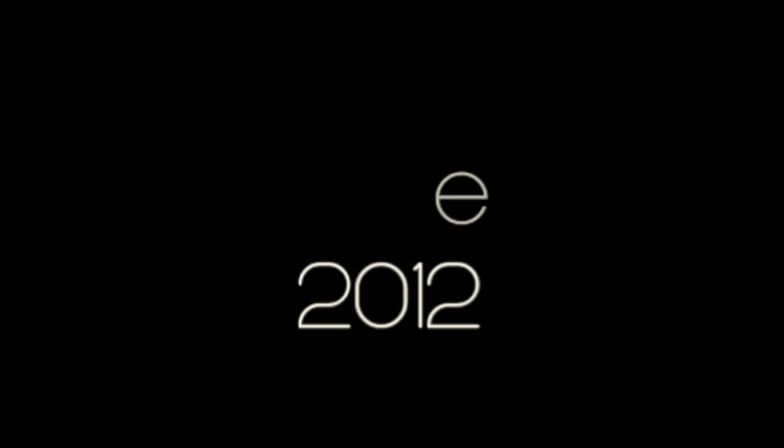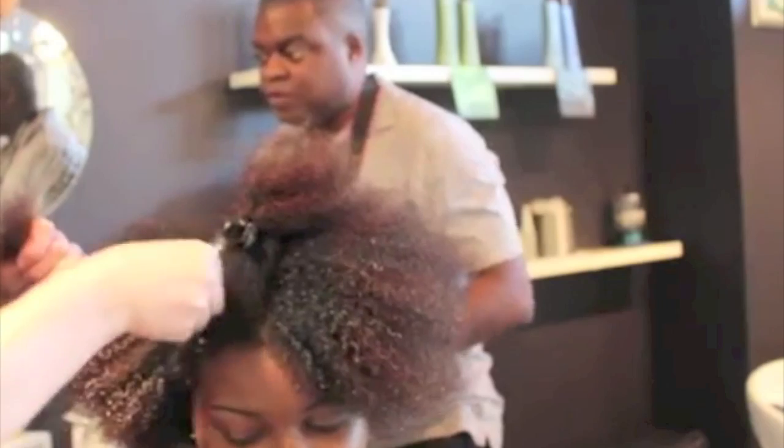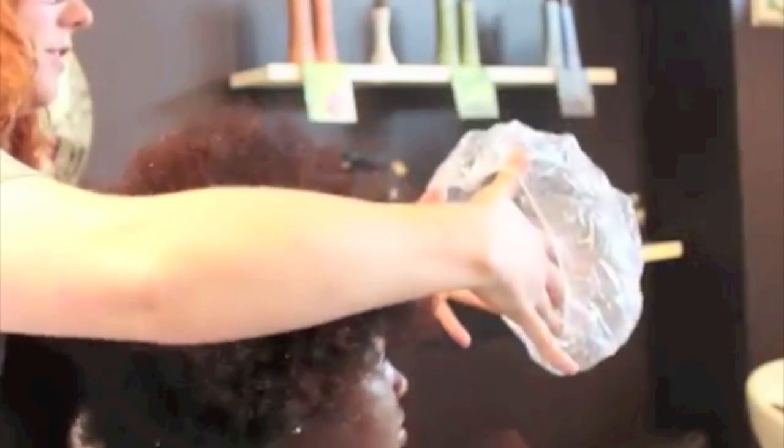A few months later I decided to get the Nano Smoothing Treatment by Beautiful. At this point she's applying the treatment to my hair, but what you're seeing is my actual true texture before the treatment has gone through the process and changed the texture — so you're seeing my actual texture as she applies the treatment.